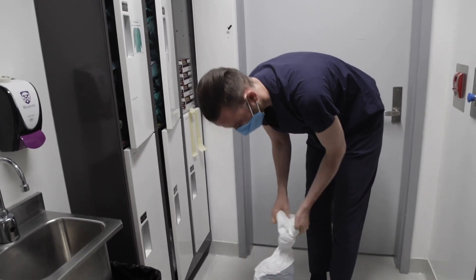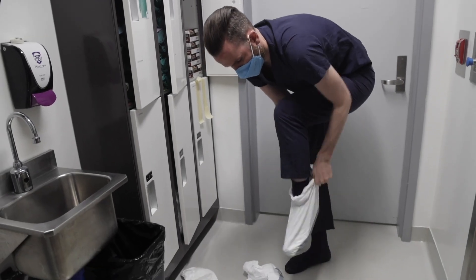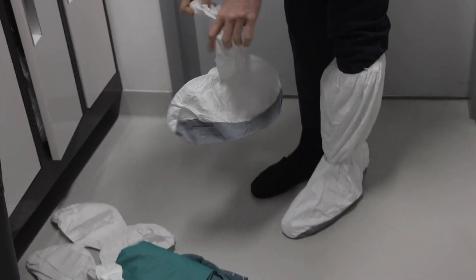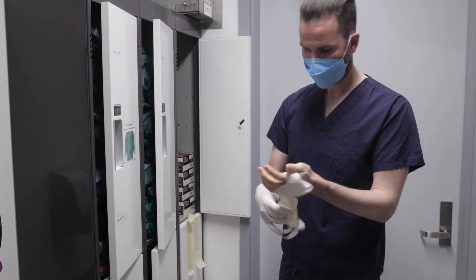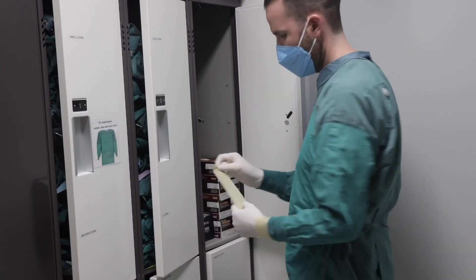Users wear double booties, a Level 4 surgical gown which just means it's non-absorbent, two pairs of gloves with the first layer being taped to the gown, and a powered air purifying respirator, which we see here on the wall.